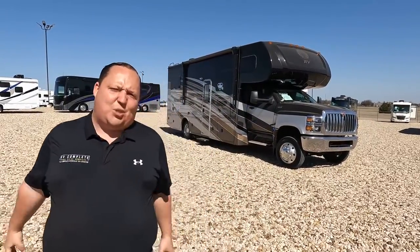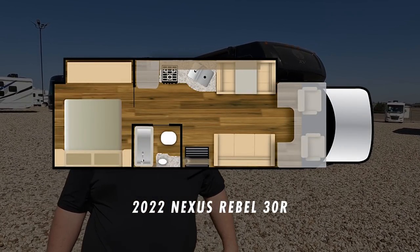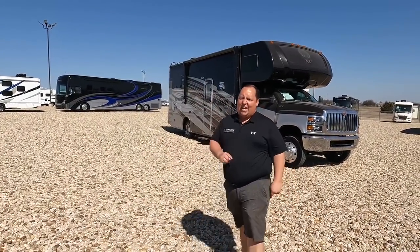Hey everyone, I'm Matt, welcome back to another video. Today I am super excited — we finally found one for the year 2022. This is the smallest super C in the entire RV industry that's still giving you that power, torque, and towing you're looking for. This is a 2022 Nexus Rebel 30R with 4x4.